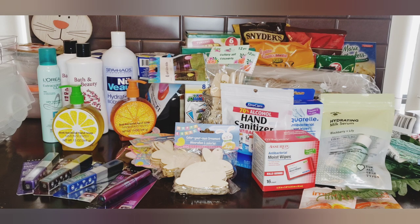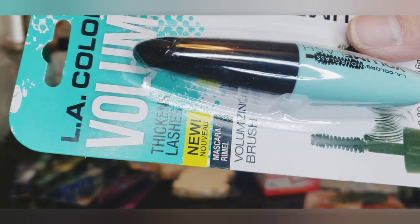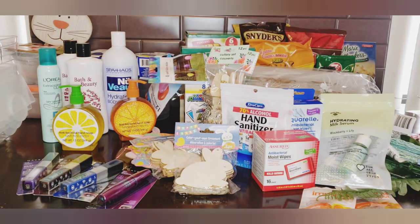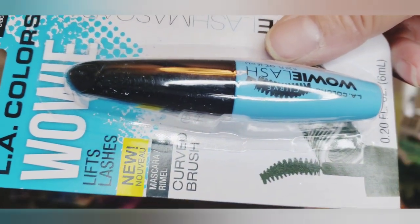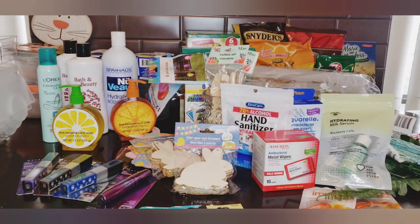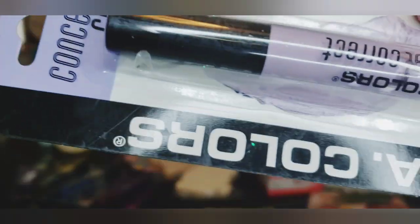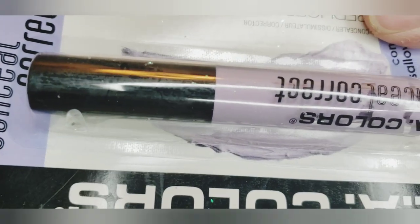By LA Colors they had two new mascaras - one is the volumizing brush in rich black, and one is the curved brush in classic black. They also had color correctors - conceal and correct. This one is yellow, this is green, and this is blue. I've bought the blue before but never tried it - I'll probably give the others away.